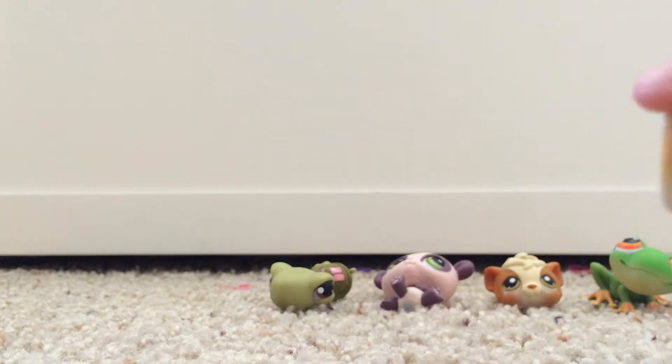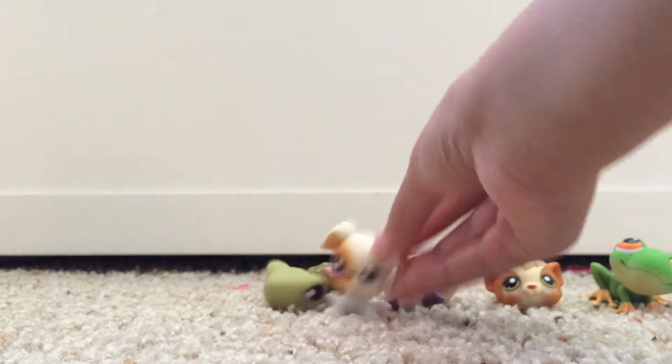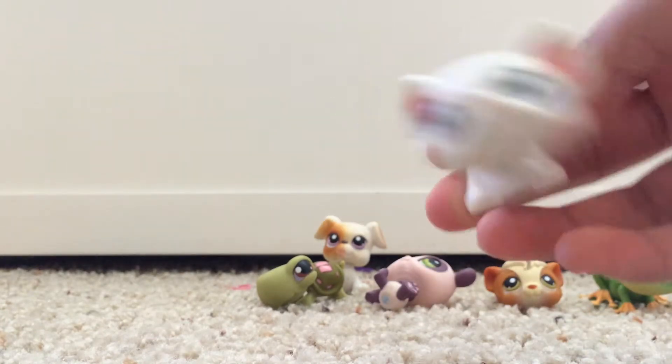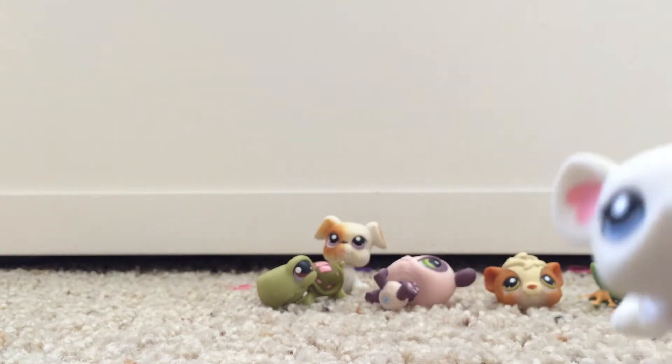The next LPS is this bulldog — she's so cute! And this is a little bunny; she is a girl, she's so pretty. The next one is this mousie — she's so cute and adorable.